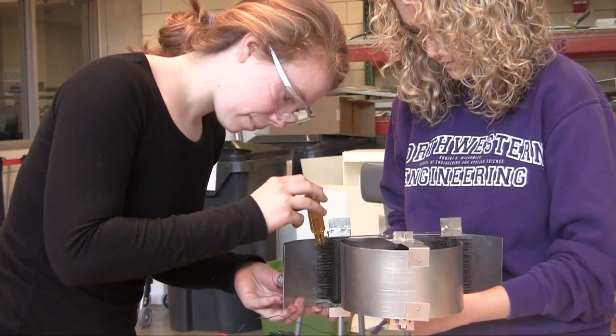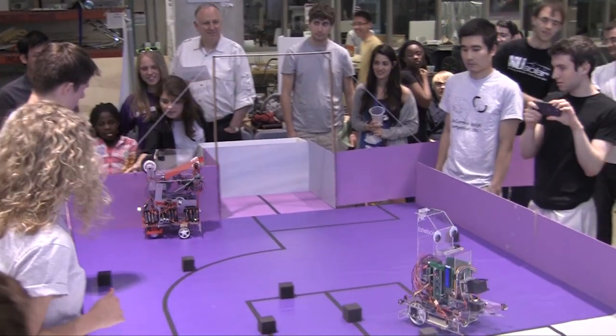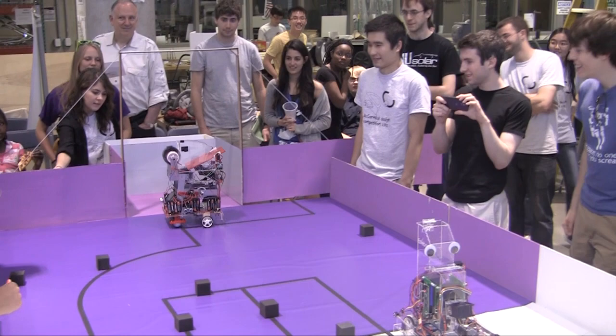Design Competition is a Northwestern program where groups of three or four students get together and build a robot for competition in May. There's a different set of goals each year and each team tries to meet those goals in order to win the competition.